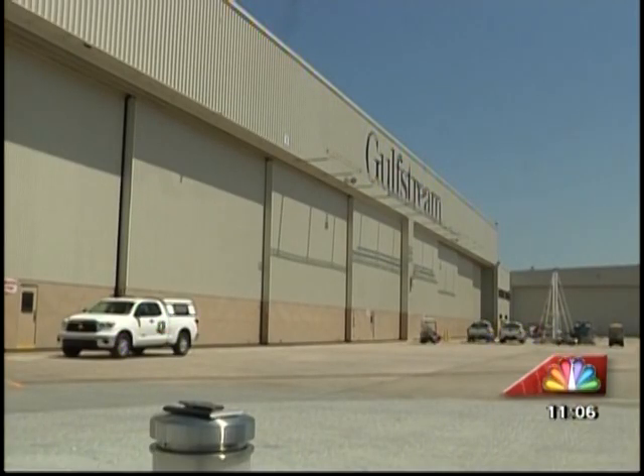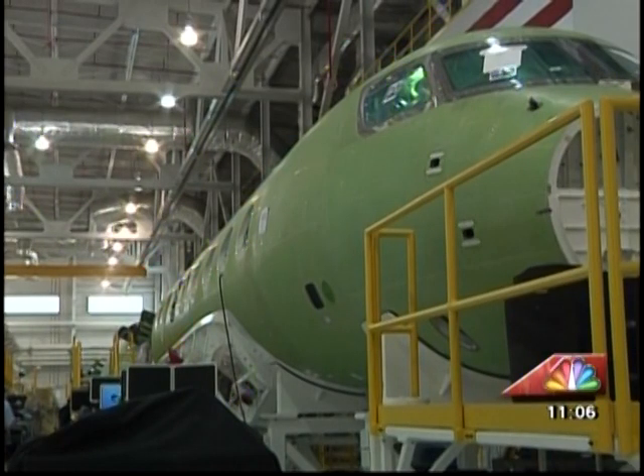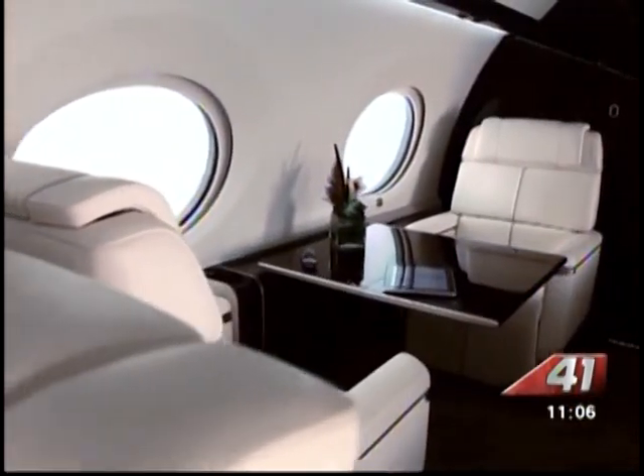Welcome to Gulfstream Aerospace, creator of arguably the world's most premier and luxurious personal aircraft, airplanes made 100 percent here in our great state of Georgia, made with precision, quality, style and technology unmatched by any other winged crafter in the world.